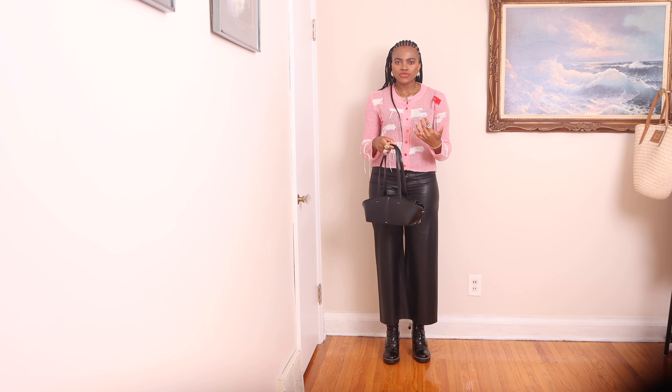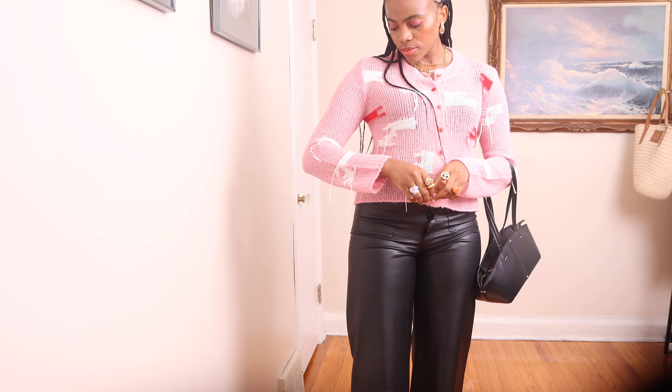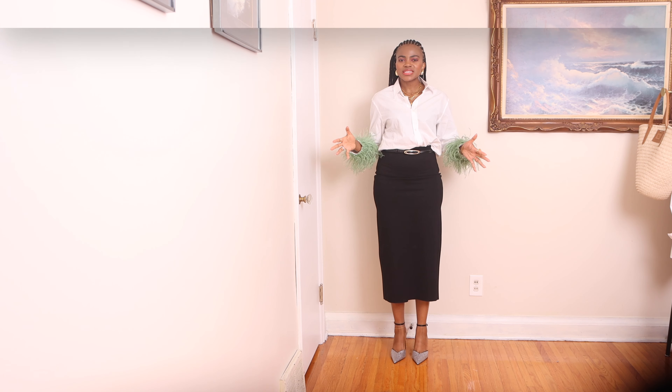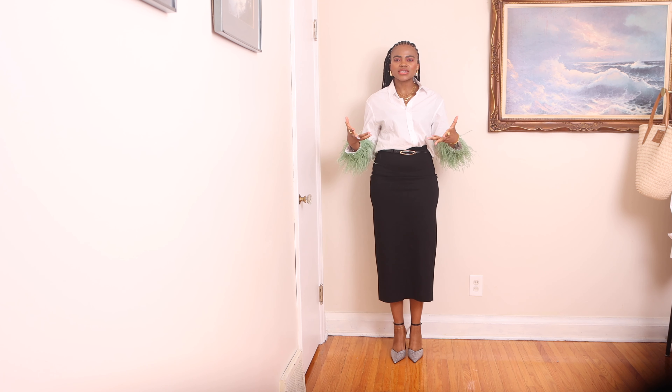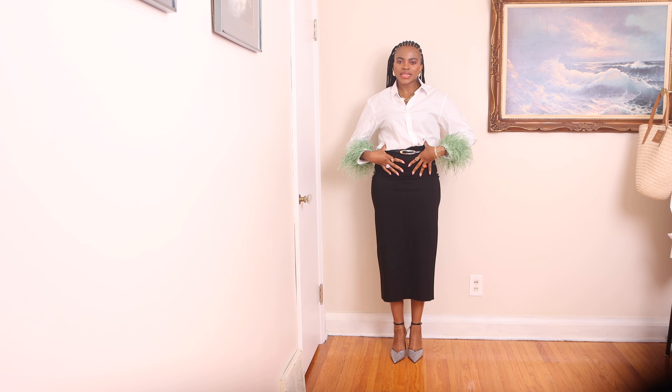I added this minimalistic bag that complements the outfit really well. Moving on — maxi pencil skirts, or pencil skirts in general, are probably the most flattering skirts in my opinion. This classic silhouette has been worn and loved by women since the 1950s. It has a way of highlighting the smallest part of your body — in this case my waistline — and draws the eye to that area.